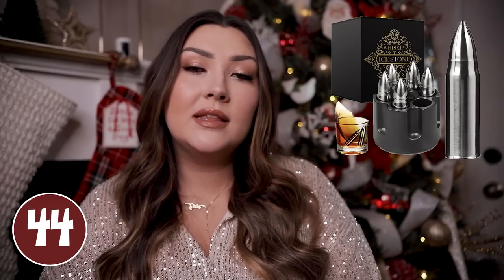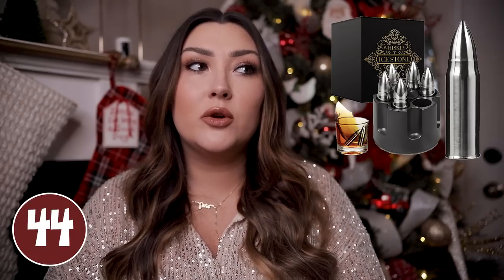I really liked these whiskey ice stones as a stocking stuffer idea. You just freeze them for up to four hours and then pop them in a glass with your whiskey and it's going to cool it perfectly. They are meant to look like bullets so it's just kind of cool and manly. These are great because they keep your whiskey nice and fresh — if you use actual ice cubes it could water down the whiskey, which you definitely don't want.